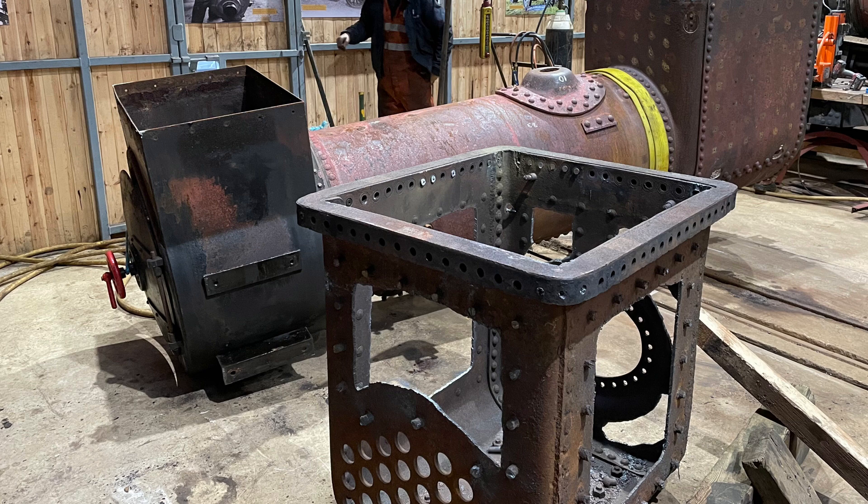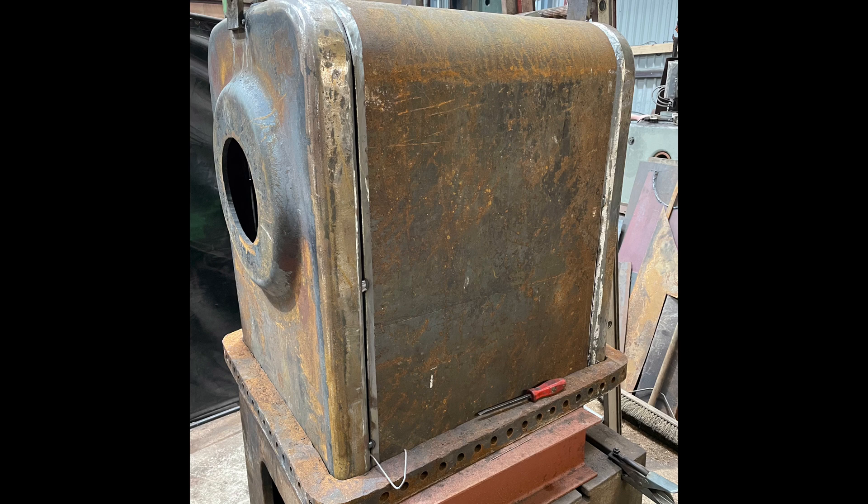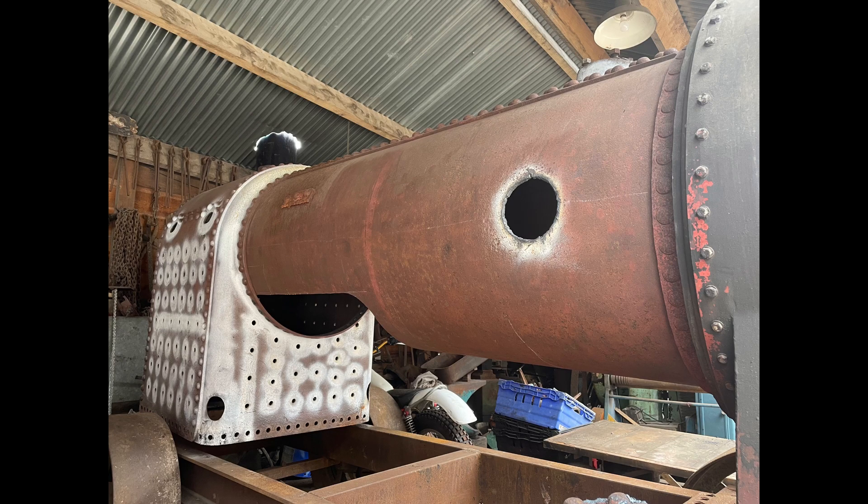The inner firebox is burned out, so it has been taken out and a new firebox made. The next job is to put this firebox back into the boiler and get it all ready to go back into the engine, and we're two thirds of the way through that job.